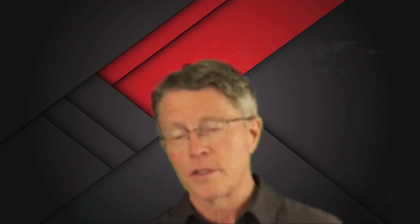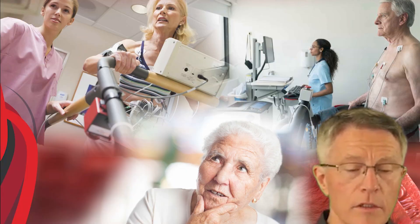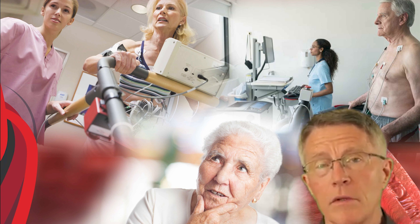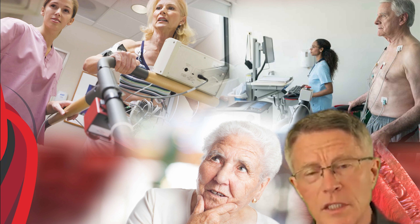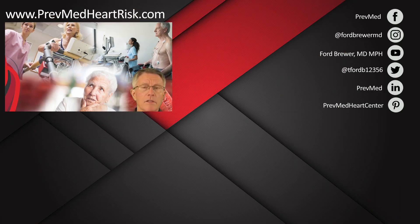If plaque is the number one cause of heart attack, stroke, dementia, blindness, and kidney disease, you'd think we'd know how to evaluate and screen for it. Unfortunately, the current state of the art is Framingham — a guess and a bad one. Stress tests don't work well either, and the definitive cath lab test involves a needle in the groin. There are better ways — take a look at our plaque evaluation course and click the link below.